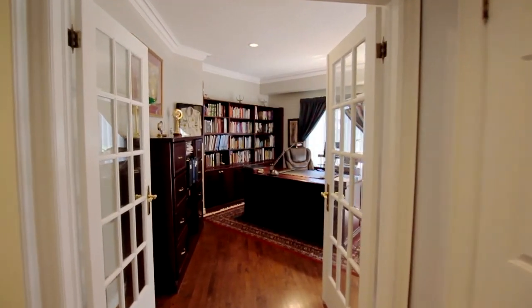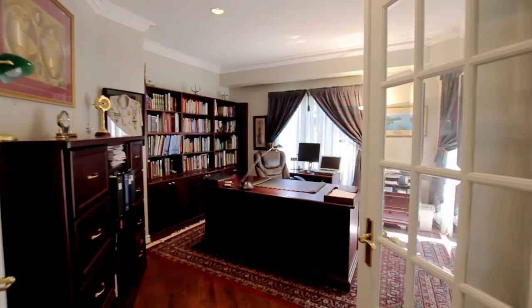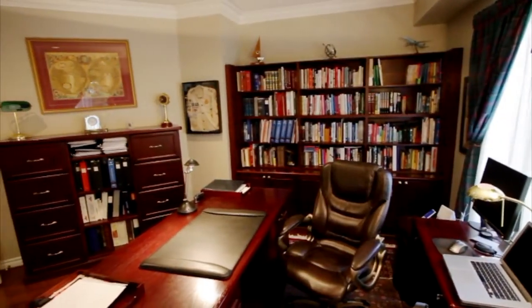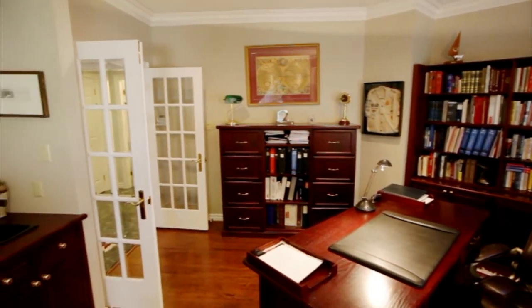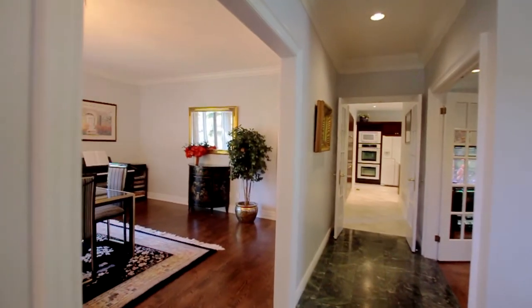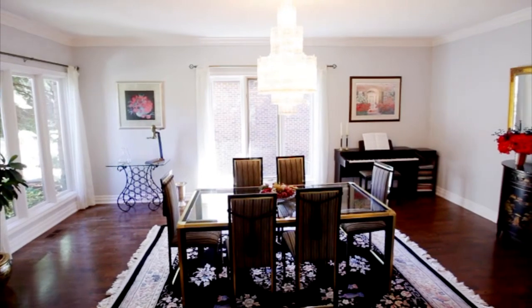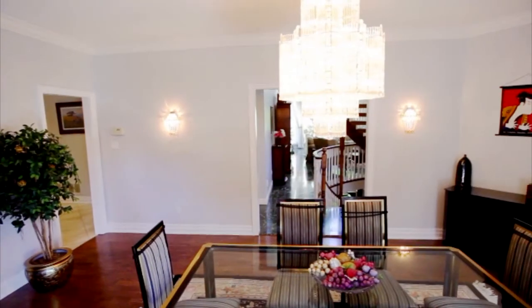Enter the main floor library through double French doors. It is both functional and beautiful, with built-in mahogany bookshelves and immaculate hardwood floors. The dining room features solid hardwood floors, crown molding, and two large windows — here it will be easy to be a fine host.